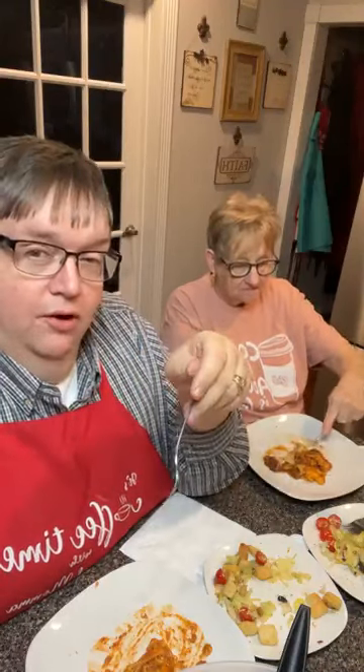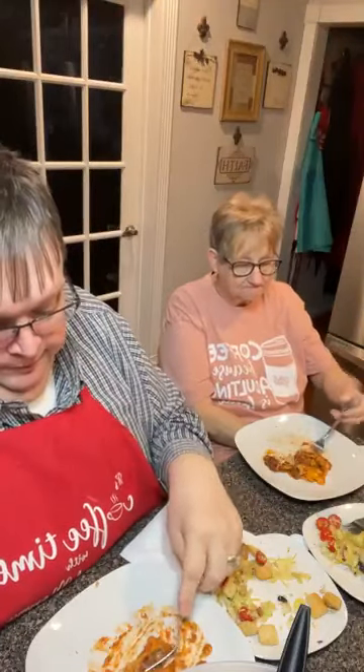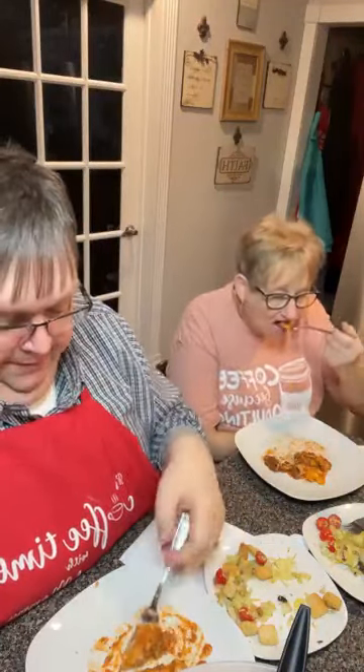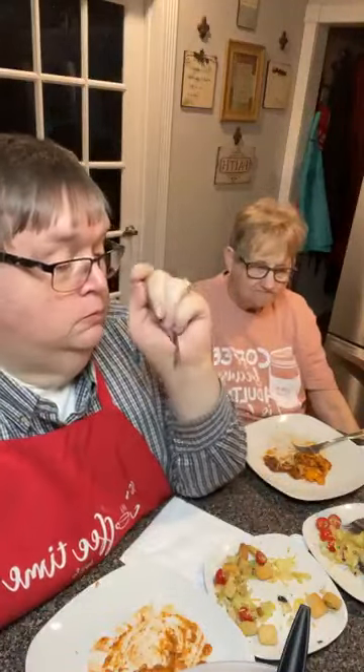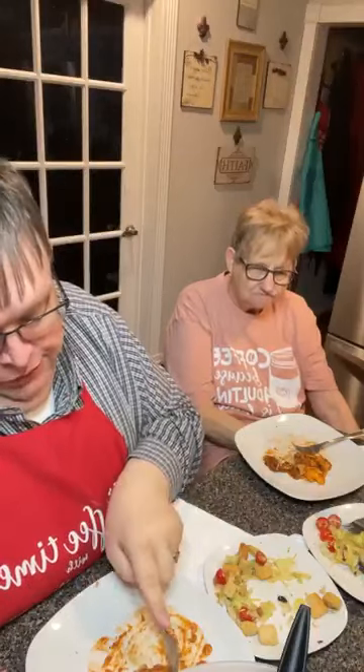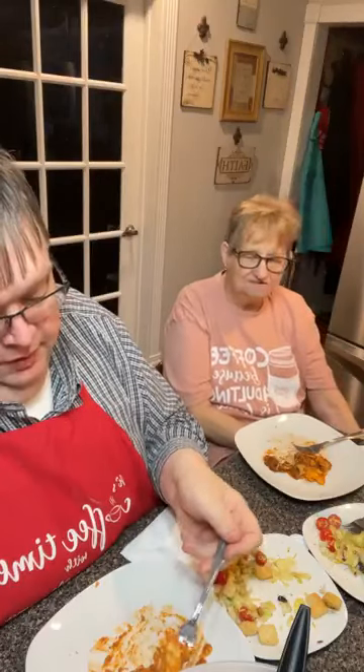Mama, this lasagna is really good. Y'all have to eat it for lunch too. Have to? Mm-hmm. Oh okay — force yourself. I'll force myself into eating some of that for lunch tomorrow. I'm proud of you. If I've really been bad, I might eat it for two days. I mean, I'll force myself to. Do y'all love lasagna? I do — I love it.